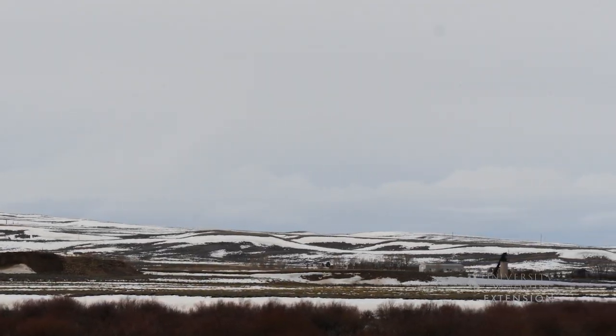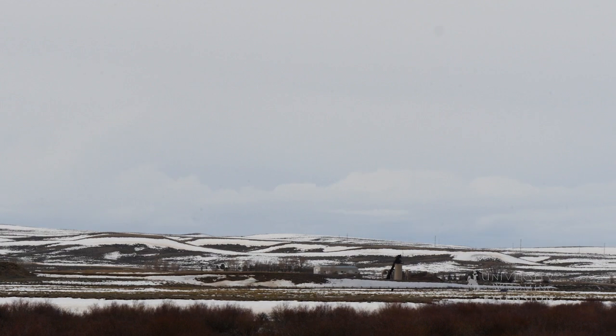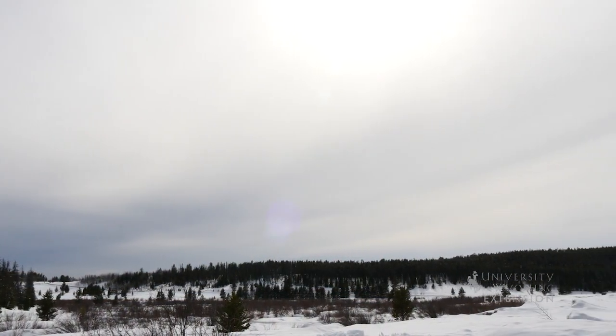Unlike other clouds, they are characterized by horizontal rather than vertical development, and typically form a gray cloud layer with a uniform base.